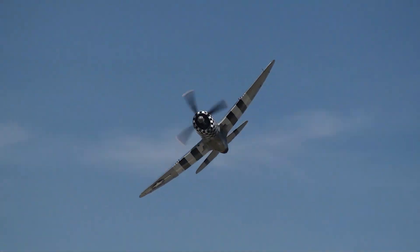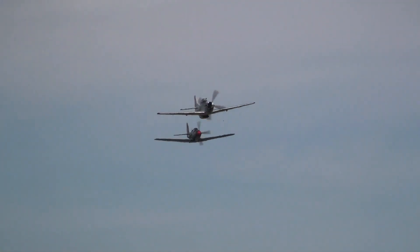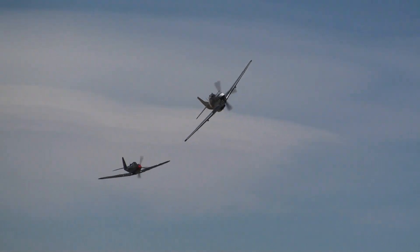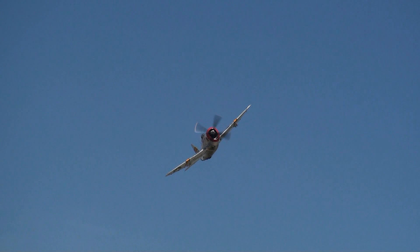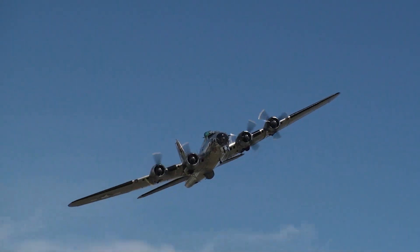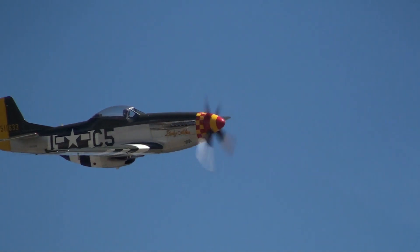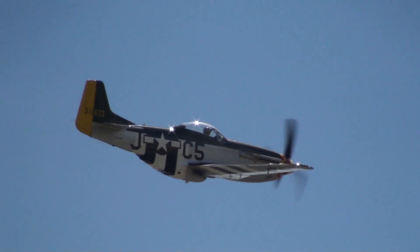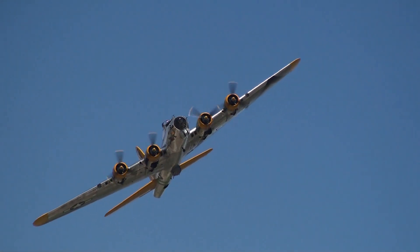Another good look at the P-47D bubble top, followed by a P-51 Mustang and a P-63 King Cobra. A good look at the B-17G again with a Mustang Little Friend as an escort, and a beautiful look at the Lyon Air Museum B-17G Fuddy Duddy.